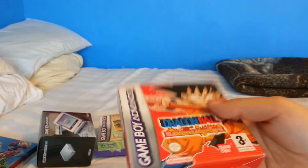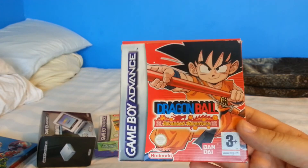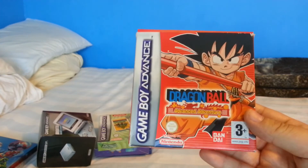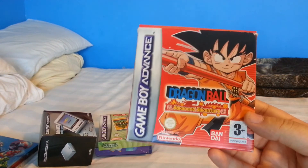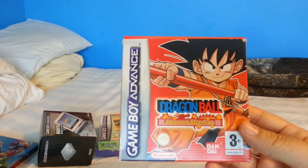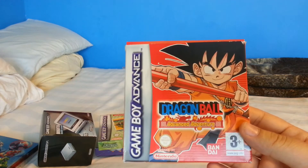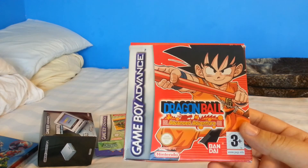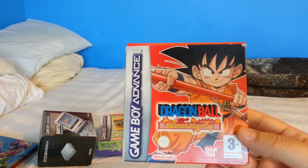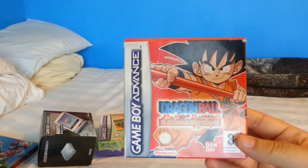I was also fortunate that all the sellers packed the games really well. I always send a message to sellers asking them to pack the games well, and fortunately they pretty much all did. Even a couple that didn't use well-protected packaging still arrived undamaged, so I definitely had a very good string of luck.